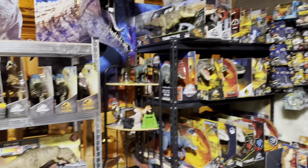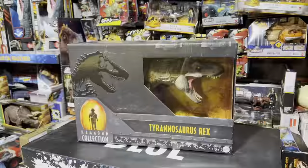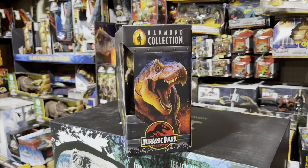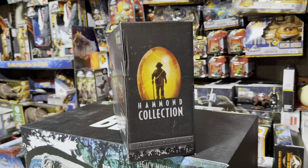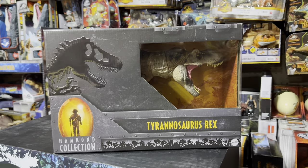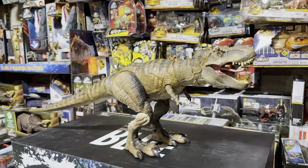Looking through my collection, the first Mattel T-Rex figure is the famous Hammond Collection T-Rex from Jurassic Park. This is one of the coolest T-Rex toys that has ever been made in my opinion — not only does it have incredible detail compared to most mainline toys, but the articulation is also top-notch. So enjoy taking a closer look at this beautiful figure.